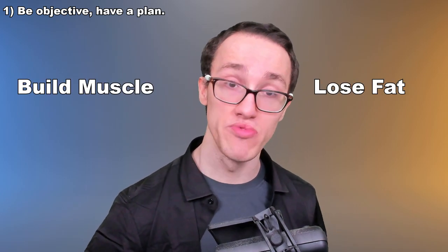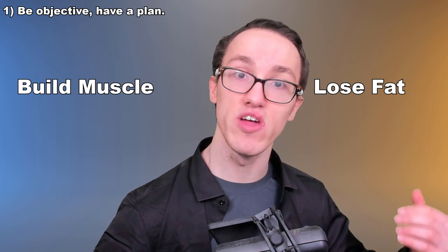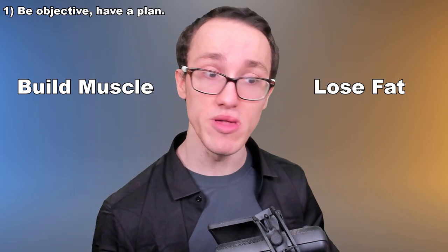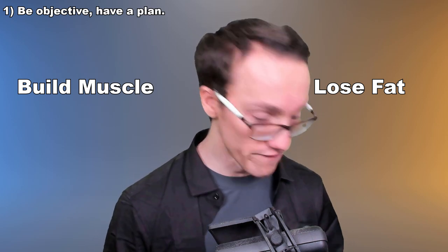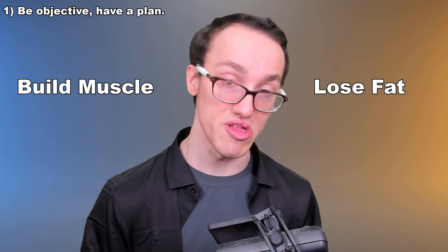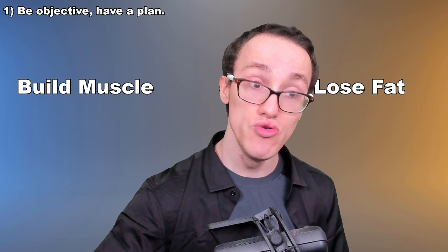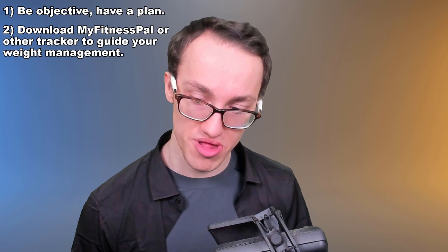So let's talk practicality. If you want to make similar changes to me, what do I recommend? Step one: be objective about what is best for you. Decide if you want to focus on bulking or cutting. It is extremely important that you have an objective in mind because it allows you to plan specifically for it. If you are excessively overweight to the point that body weight or weight training is impractical, building muscle is likely not the wisest use of your time — focus on getting to a healthy weight first. But if you're fairly healthy and think you'd benefit from adding muscle to your frame, I recommend downloading MyFitnessPal, a free calorie counting app, which will give you an idea of how much you need to eat to head towards your chosen weight.